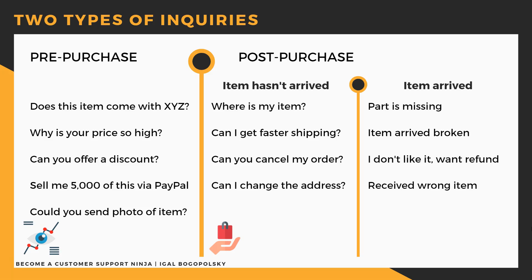Now let's go to the more important inquiries — which can also be cases in the resolution center. These are post-purchase inquiries. We split them again into two parts: the first is when the item hasn't arrived yet, and the other is when the item has arrived.